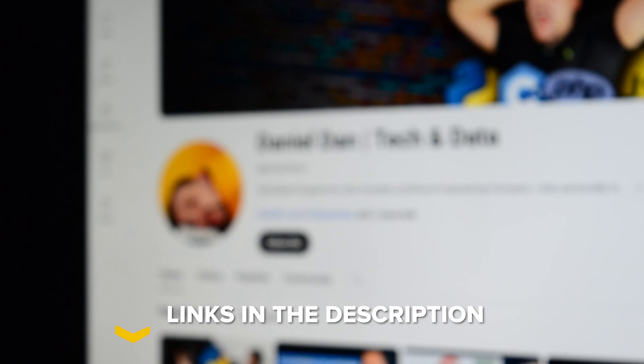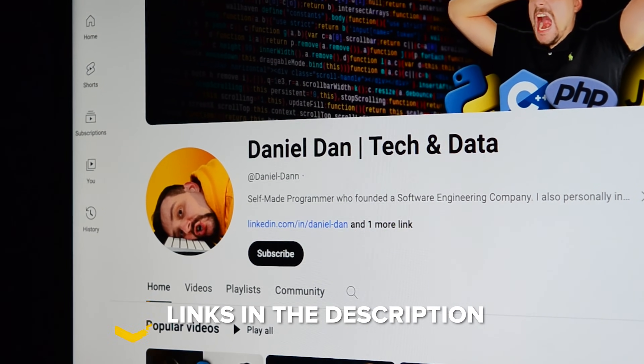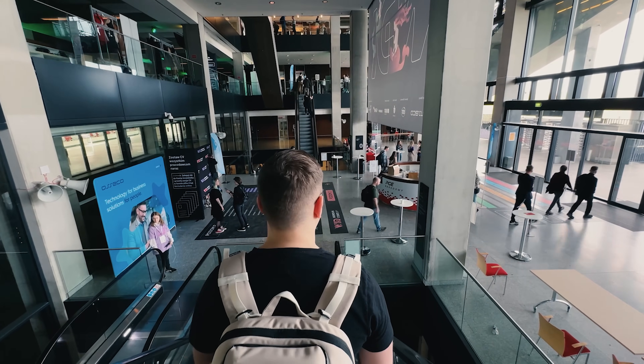That's all for my IBM AI Product Manager Professional Certificate review. Feel free to check out the course-related links in the description below — you might find some discounts there. Don't forget to like this video and subscribe to my channel. Thanks for watching, until next time.